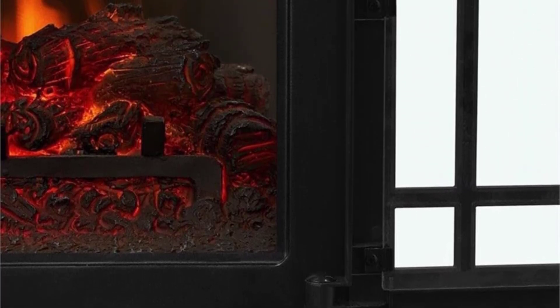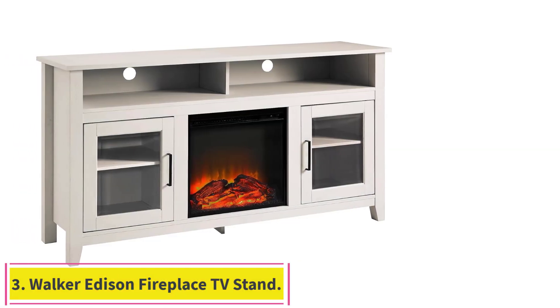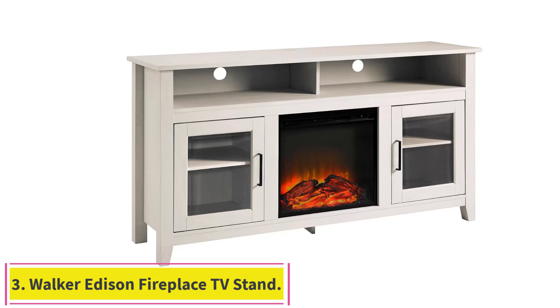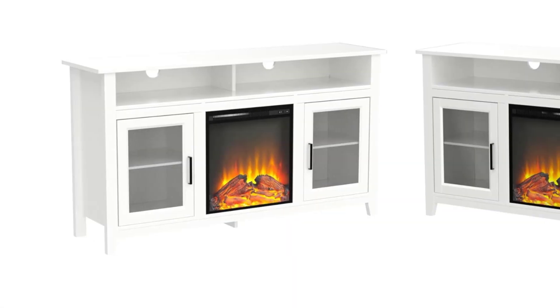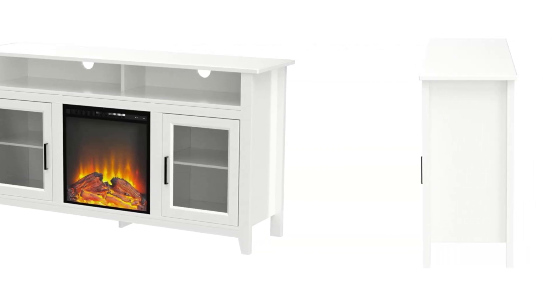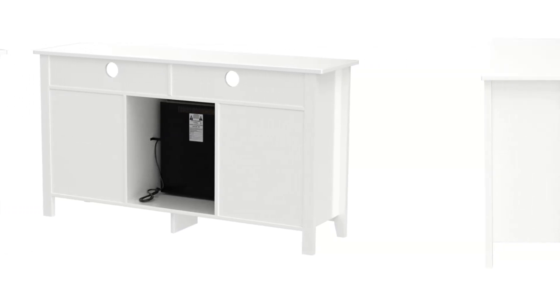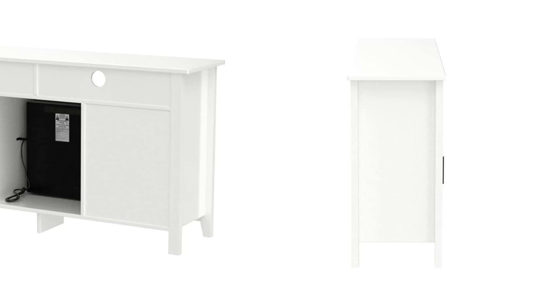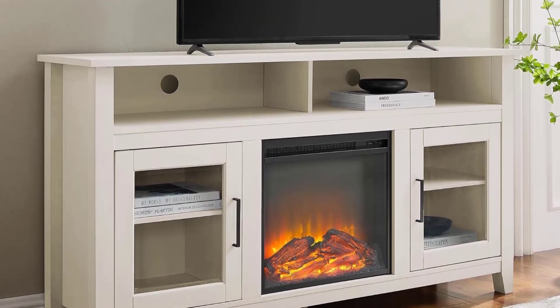Number 3: Walker Edison Fireplace TV Stand. Smaller spaces can benefit from furniture and decor that does double duty, which is why we love this fireplace TV stand from Walker Edison. It does take some time to assemble and install this unit, so plan movie night accordingly. However, after about two hours of assembling, we found the final product to be worth the work.